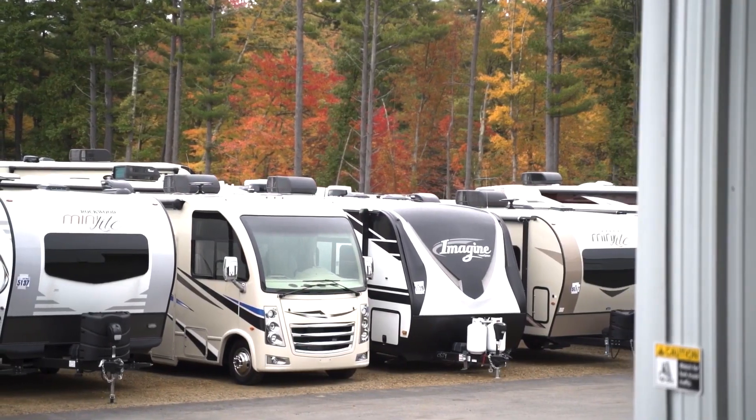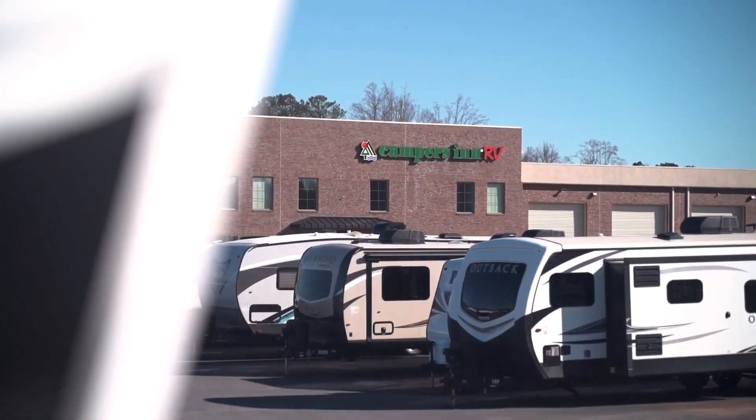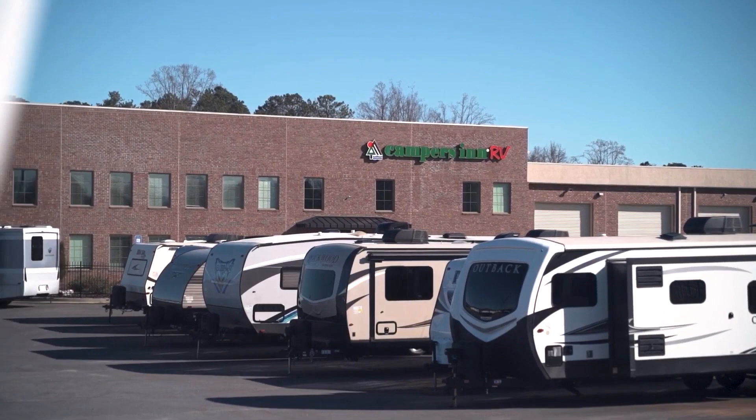Here's another great RV from America's number one family operated RV dealer, Campers Inn RV, the RVers trusted resource.